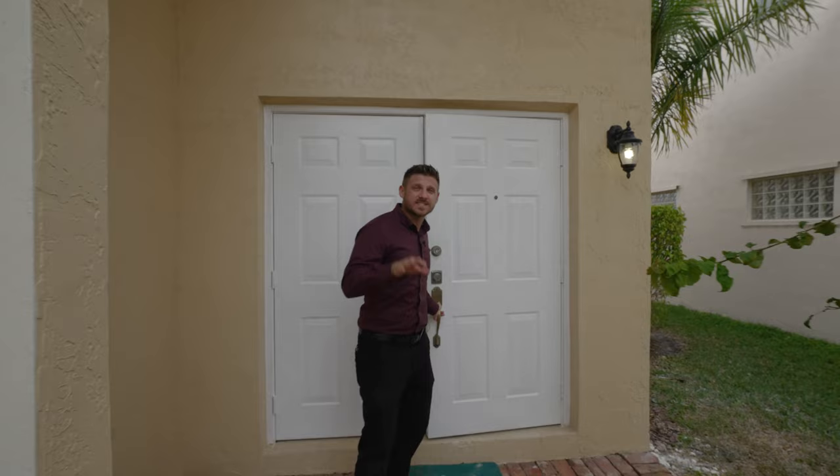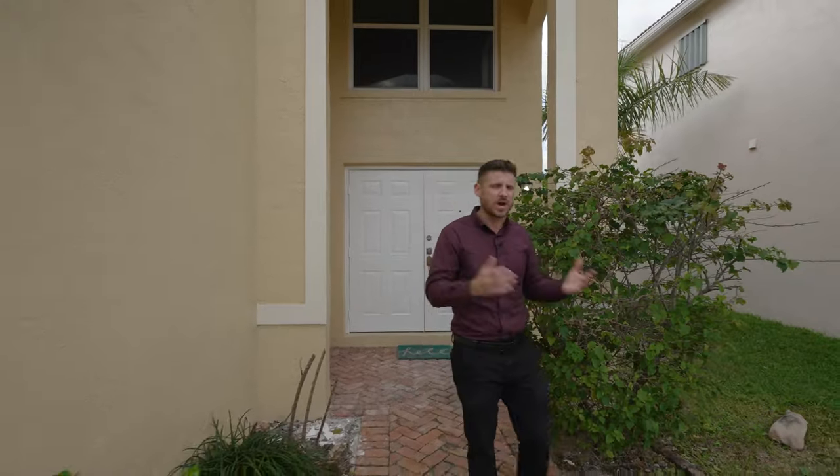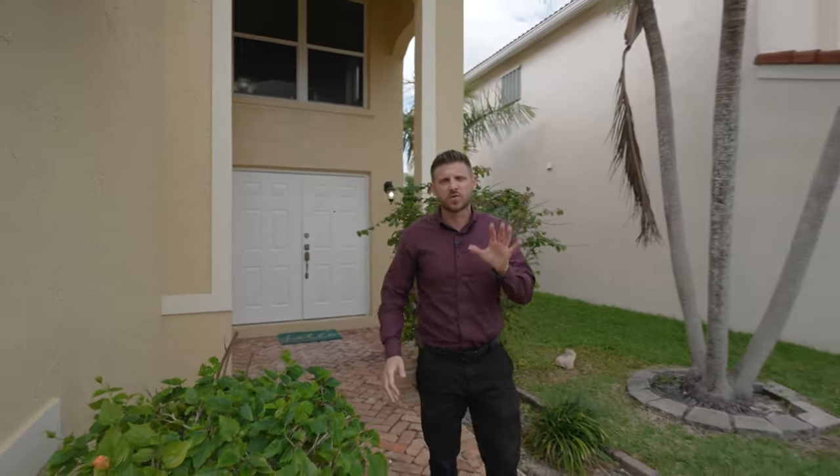Thanks again for spending some time to check out my new listing in Coral Springs. This is less than two miles away from downtown Coral Springs which they are revitalizing — entertainment, restaurants, shopping, all that stuff. It's a really, really, really great location. If you'd love to see this house, by all means reach out to me. I'd love to show it to you.